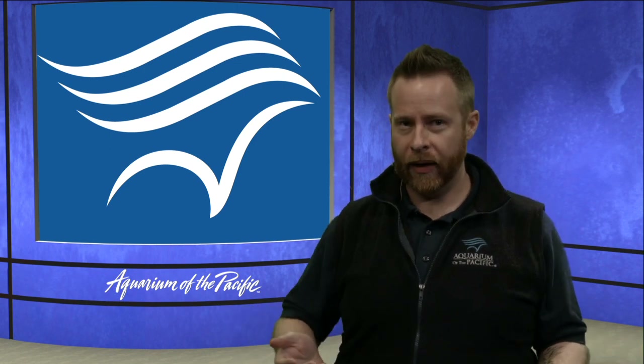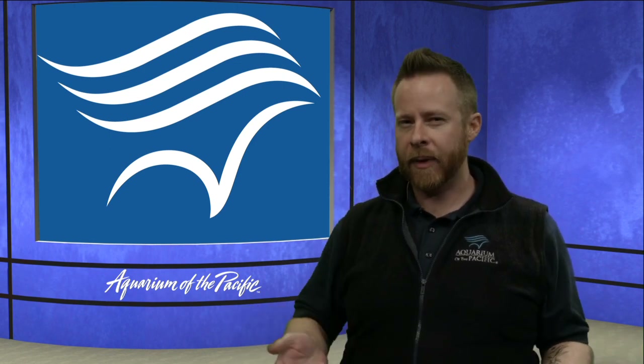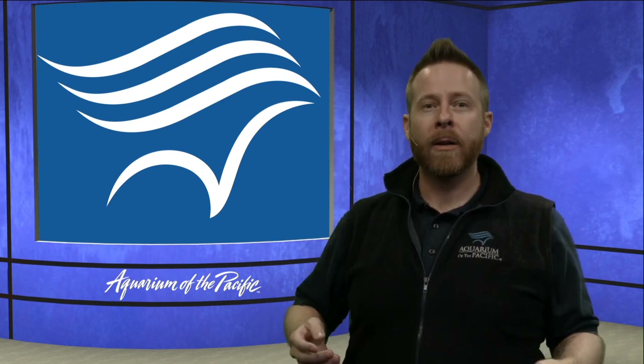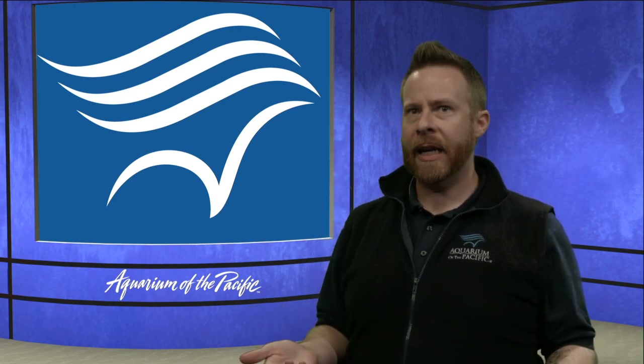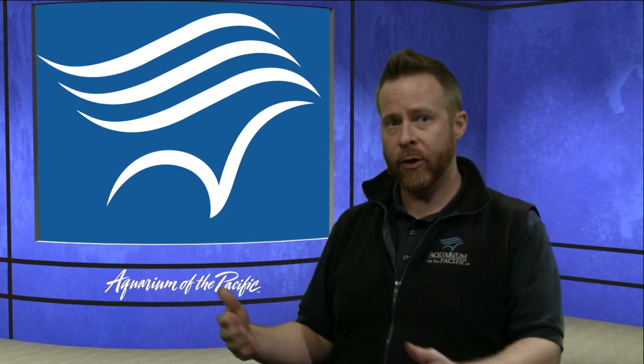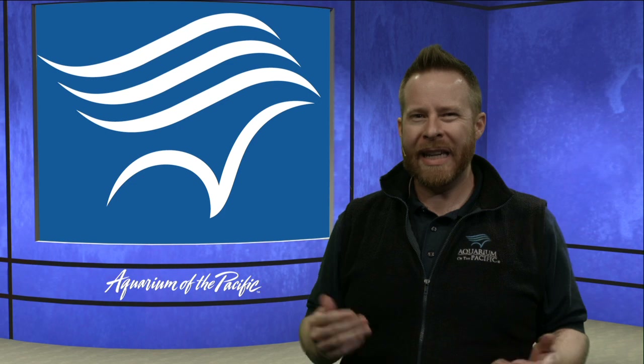We're going to talk about adaptations today. Have you heard the word adaptations before? You might've come across it now and again. Let's talk about what that means — an adaptation. We might've heard the phrase 'things adapt or adapted to an environment,' but what is an adaptation?